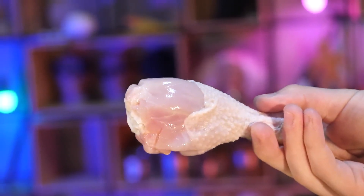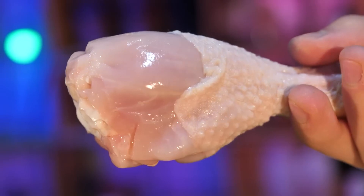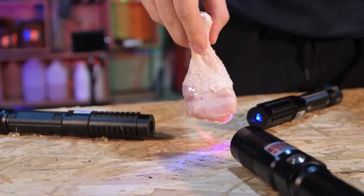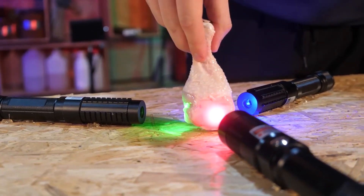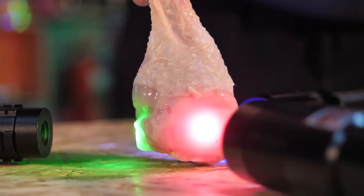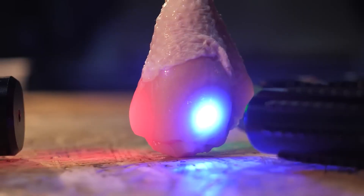We'll start with a piece of meat. Let's see what kind of burns these powerful lasers can leave if you shine them on the same spot for ten minutes. Right away we can see how much the chicken shines through because it is at the intersection of rays — because of its shape it looks like a light bulb.